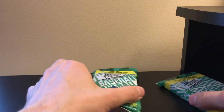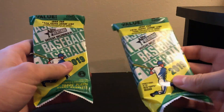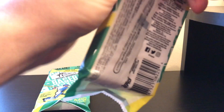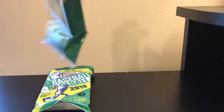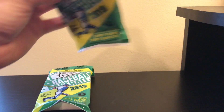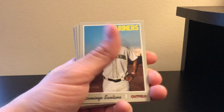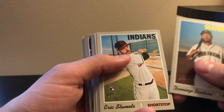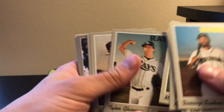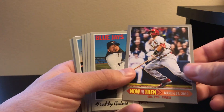Hey guys, it's probably a little bit shorter video. I'm just opening up two value packs of the high number Heritage 2019. Just hoping for maybe a good rookie or two out of this. We're gonna get a lot of base cards out of these value packs.